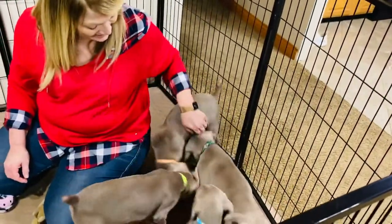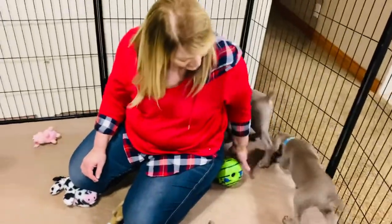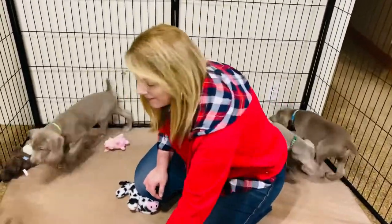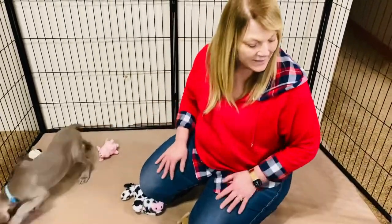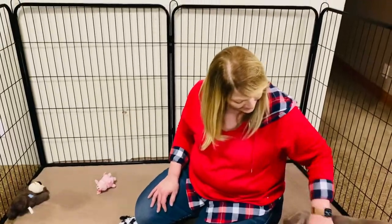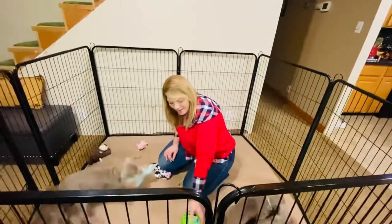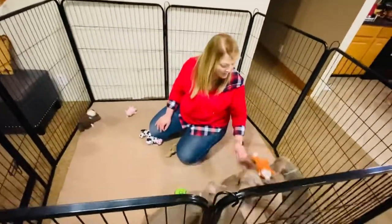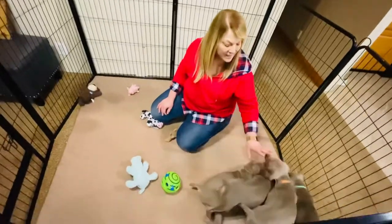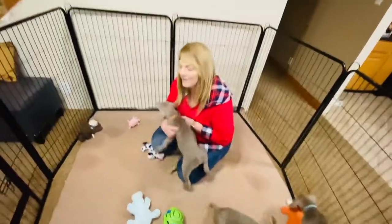This litter was born on September the 30th. They can go home on Thanksgiving weekend, which is really cool — that gives everybody a little bit longer weekend with the puppies. I will be scheduling times and everything this week. These are the puppies we have available.